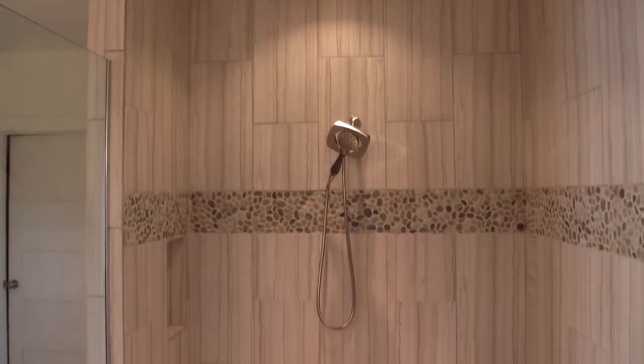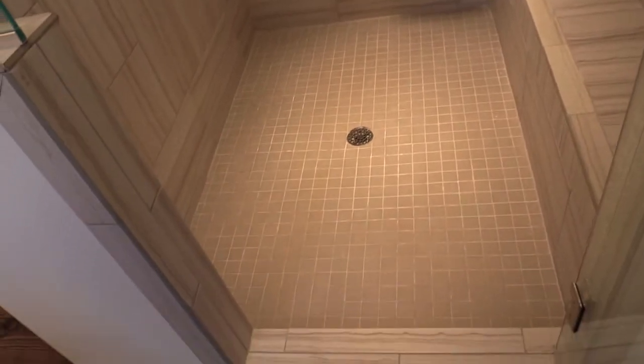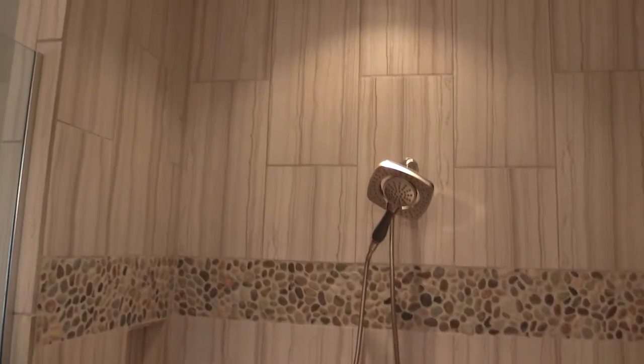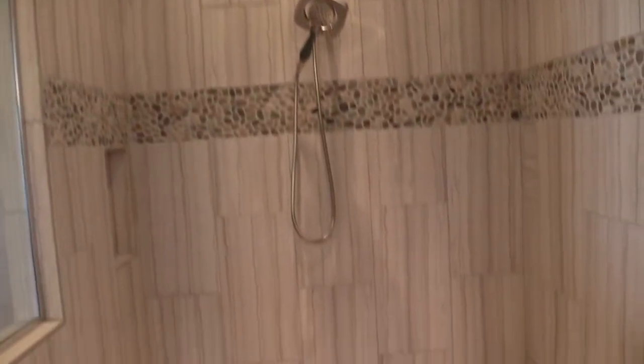Check out the master shower. You have a bench, fantastic rain shower head, recessed lighting, and even the master shower has a view of the water.